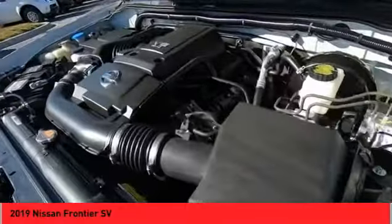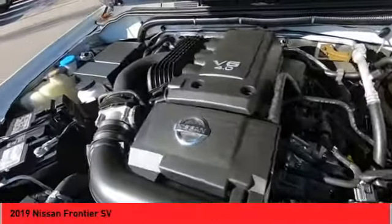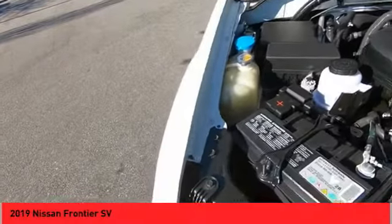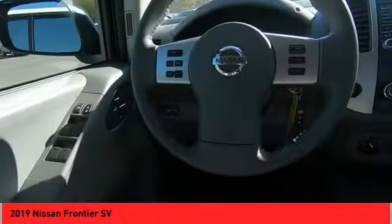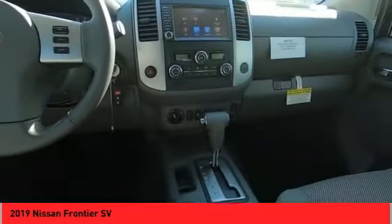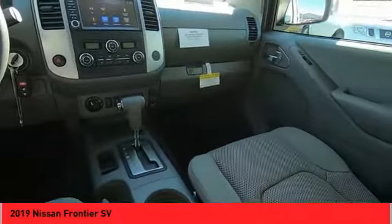Rear view camera, audio radio, touch screen display, electronic messaging assistance with read function, electronic messaging assistance with voice recognition. This vehicle offers reliability and good looks at a great price, so come in and take a test drive today.